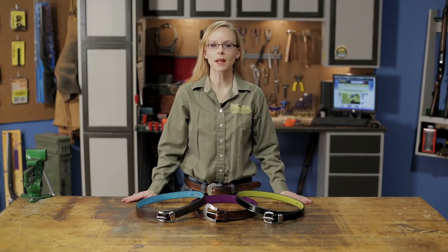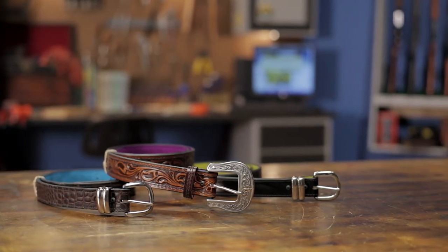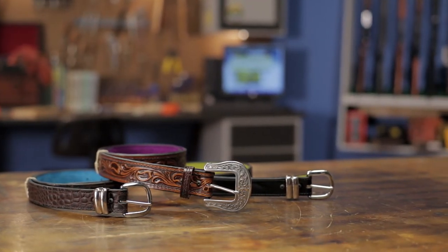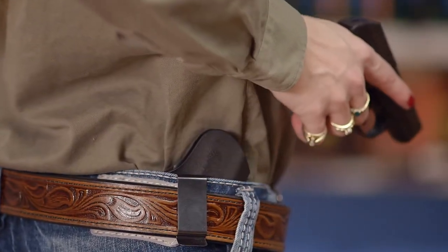Flashbang Holsters women's belts are made with high quality material to give the required support for your carry gun while being fashionable and attractive. Available in medium and large sizes, these belts come in three different leather and color combinations.